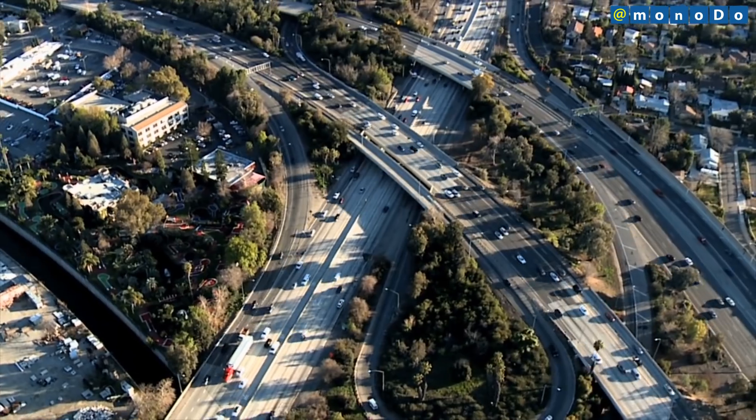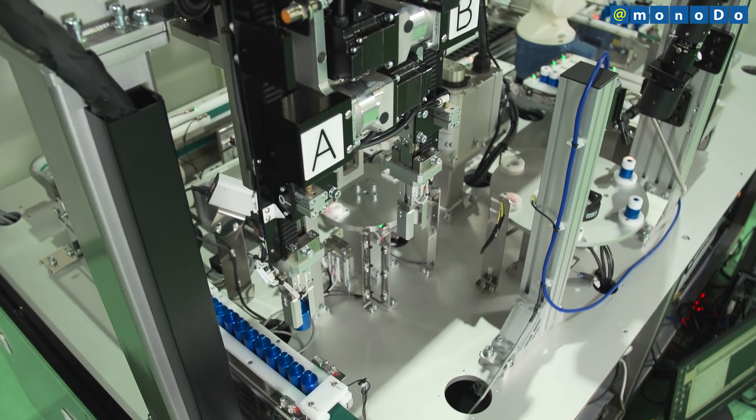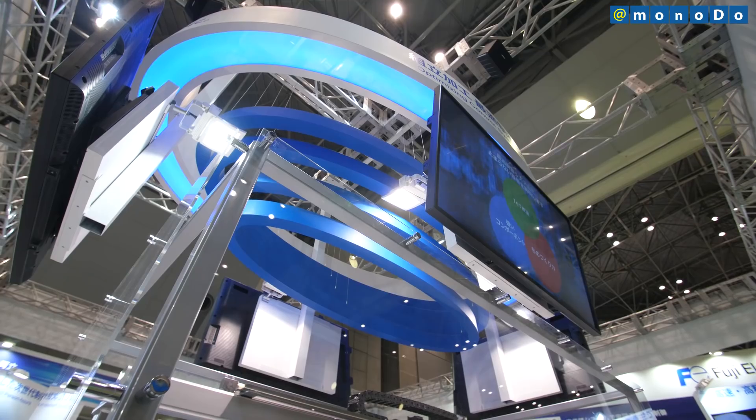Fuji Electric targets automotive and machine tool manufacturers for this product. Fuji Electric also plans to promote it to industries requiring high traceability, such as foods and pharmaceuticals.